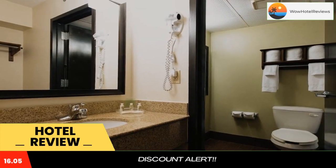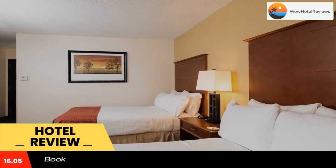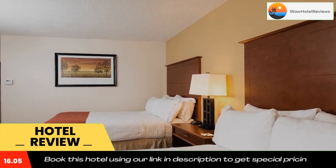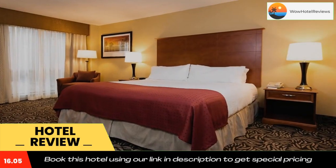Guests of the Wilmington Holiday Inn are welcome to enjoy the whirlpool and on-site fitness center. A business center and laundry services are also available. The Holiday Inn Market Street is less than five miles from Airlie Gardens and 10 minutes from the Wilmington Railroad Museum.